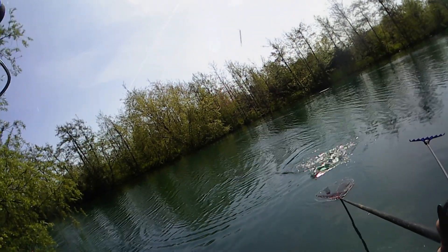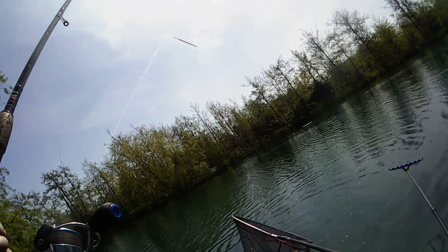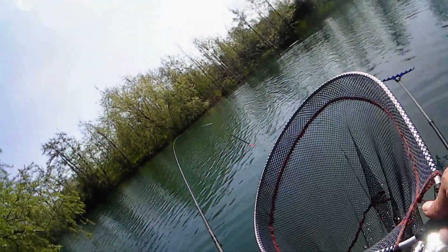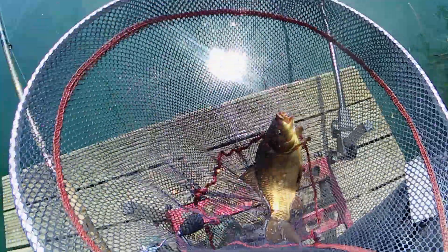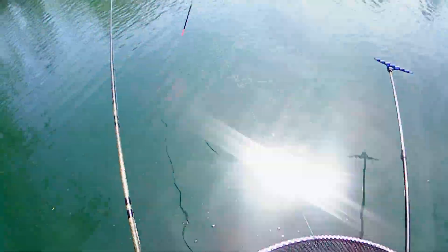Oh, that's a lively one! This is a scrappy little devil. Nice looking fish — a pound and a half, I should think. Great. That's on the waggler.